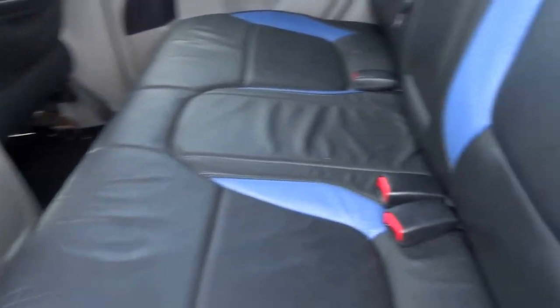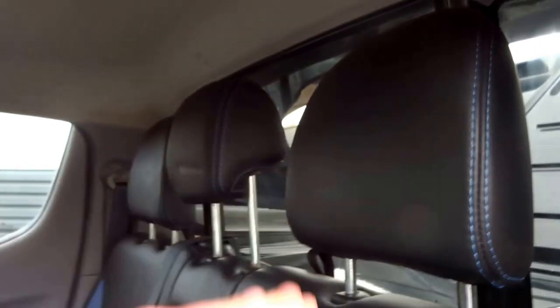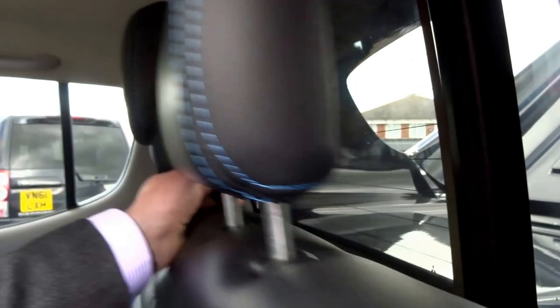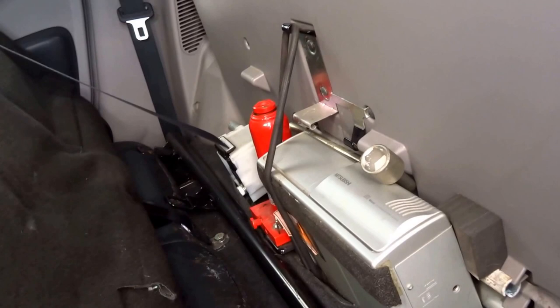On the inside you've got leather, two-tone with the blue, and a nice central armrest. This rear window does drop down and these seats fold flat as well, which exposes your CD disc changer.